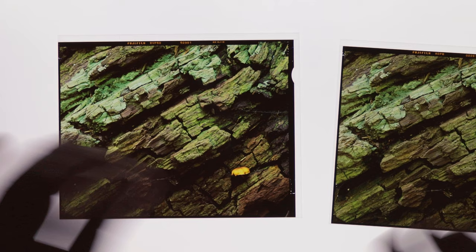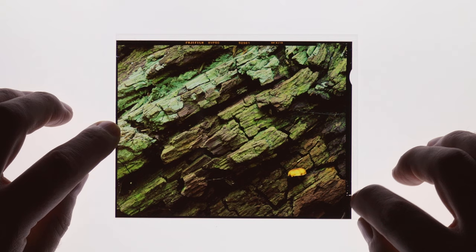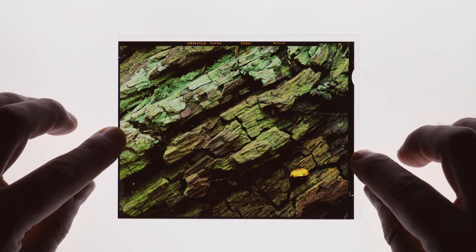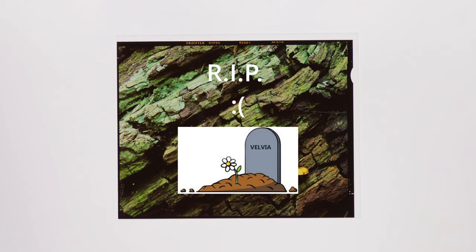I think the Velvia is where it's at. As of the day of recording this, this just happens to be the very same day the announcement from Fujifilm went across the internet — they're discontinuing the sheet film formats of Fujichrome Velvia 50, which is very, very disappointing. But fortunately, like a lot of landscape photographers, I've got a safety stock of Velvia 50 in my freezer — a couple boxes left before I'm completely out. RIP Velvia 50. Maybe someday we'll get to see it resurrected again.